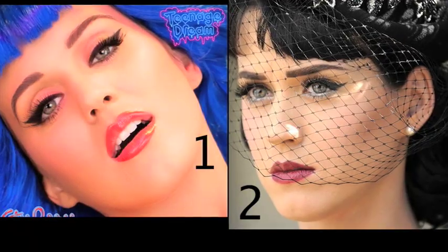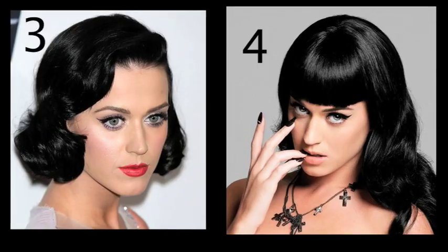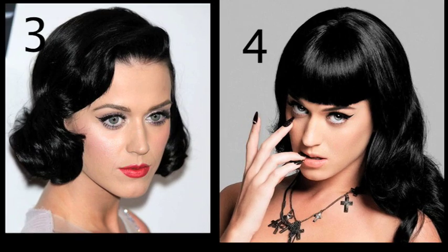I'd like to know what your favorite one is. It was great having you guys choose the Rihanna makeup look, so thank you for that. Let me know what your favorite look is and the video will be up soon.